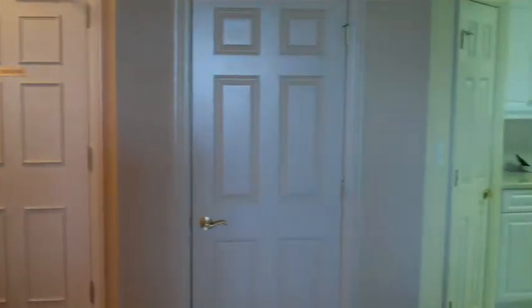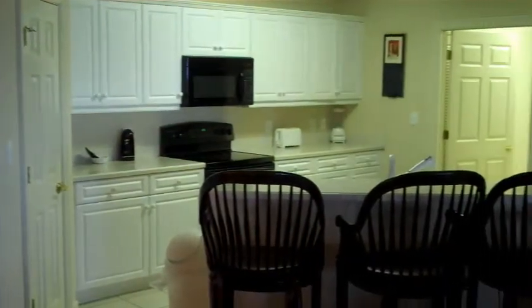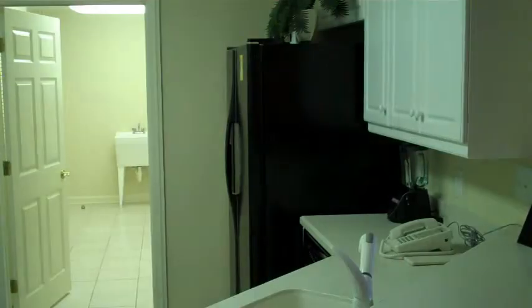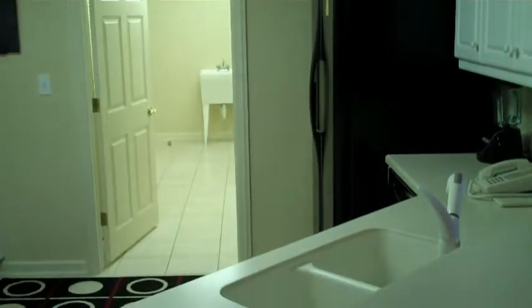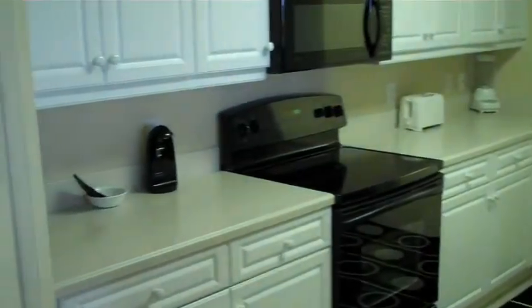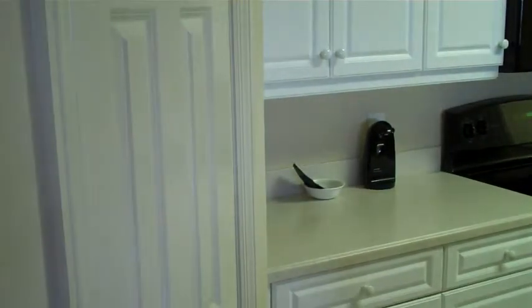Coming to the closet here and into the kitchen — a beautiful large kitchen, as you'll see. This kitchen features Corian countertops and you even have a Corian sink, as you can see. Tile floors, black appliances, and much cabinet space with a very nice pantry right here.